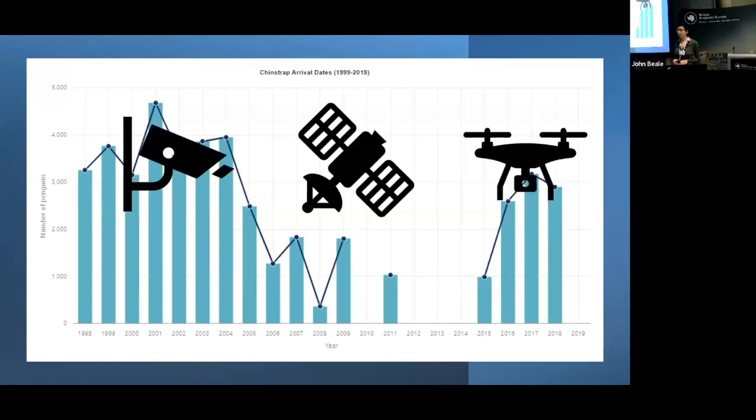We are looking at having fixed cameras, looking at datasets of images, and also automating the counting of penguins. We can also look at other platforms such as drones to assist with penguin population surveys.